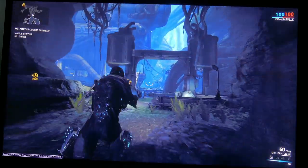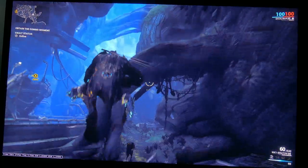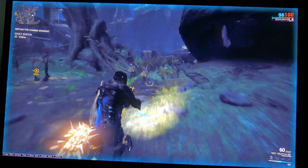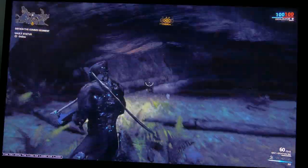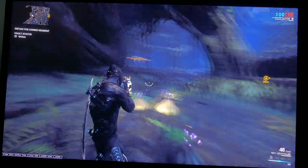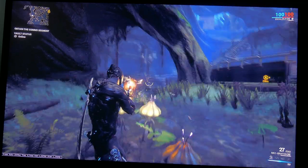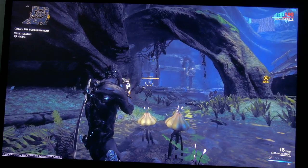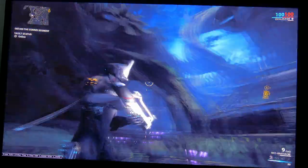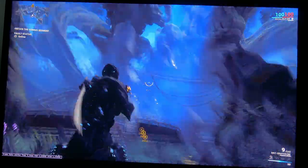I then ran the same Warframe test in 1080p. Every game test is at high maximum detail settings with only the resolution changed. In 1080p in Warframe I averaged around 170 FPS.